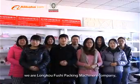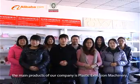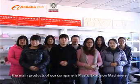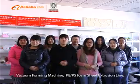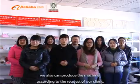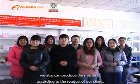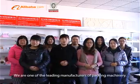Hello everyone, we are Lung Kong Fushi Packing Machinery Company. The main products of our company are plastic extrusion machinery, vacuum forming machine, and P.E./P.S. foam sheet extrusion line. We also can produce machines according to the request of our clients. We are one of the leading manufacturers of packing machinery.